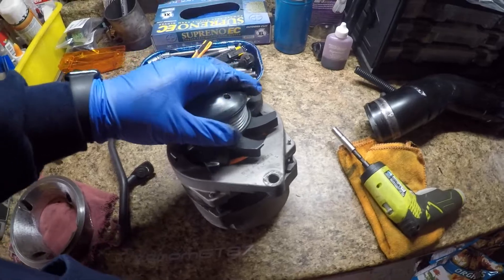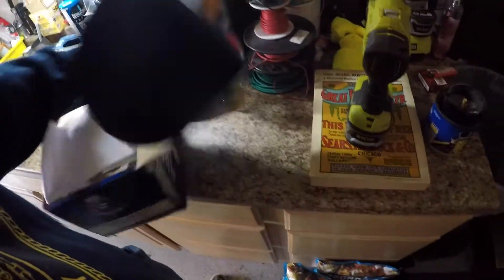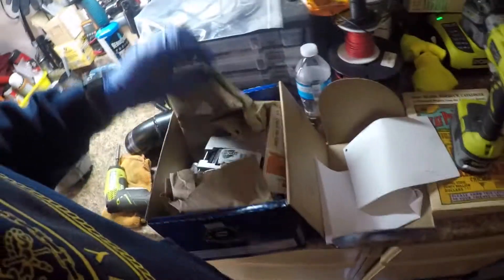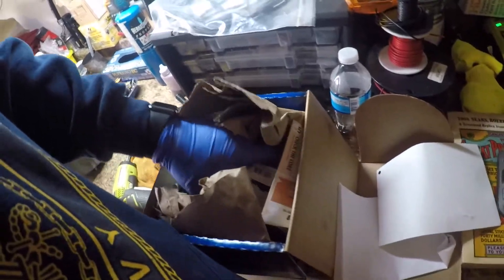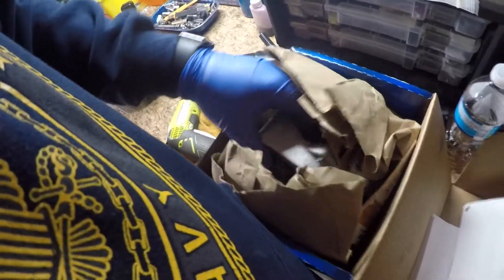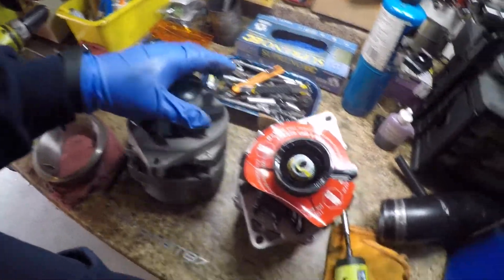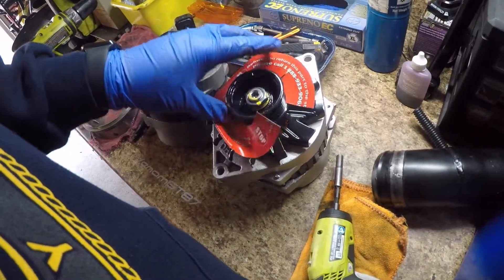Now I just gotta take this off to put in the new one. As you can tell, it's nothing special — just another alternator from Advance. I'm going to swap over the nice aluminum pulley onto the new unit.